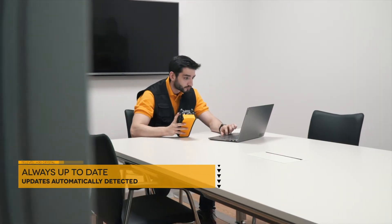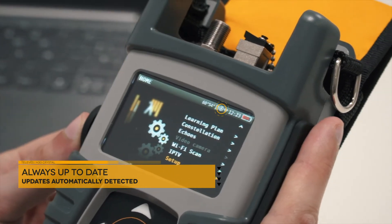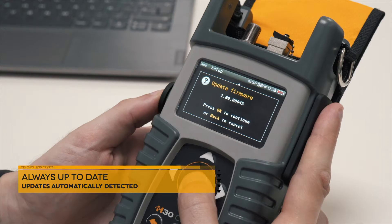H30 Crystal will always be on the cutting edge as it automatically detects software updates every time it connects to the internet.